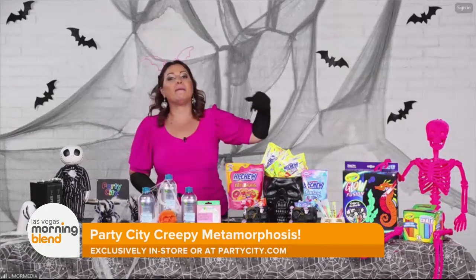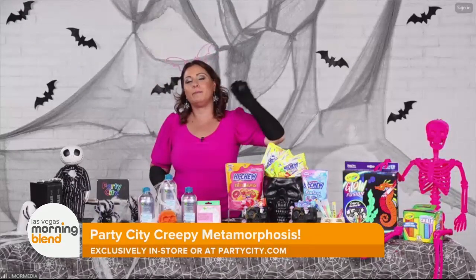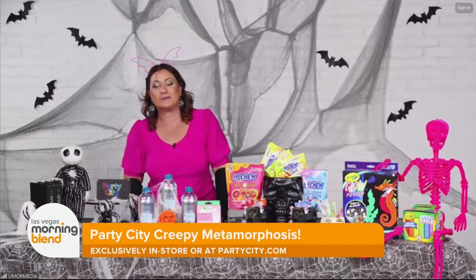I can't stop talking about Party City before I mention my neon pink skeleton, which I am absolutely obsessed with — I got that there as well. And also, Jack Skellington from Nightmare Before Christmas is one of my favorites.